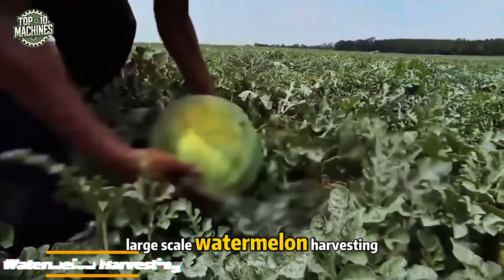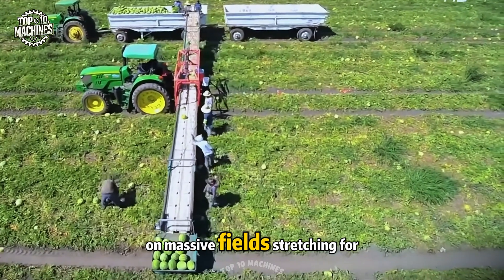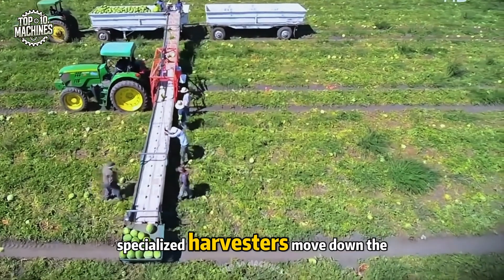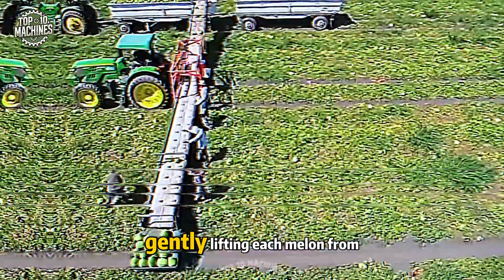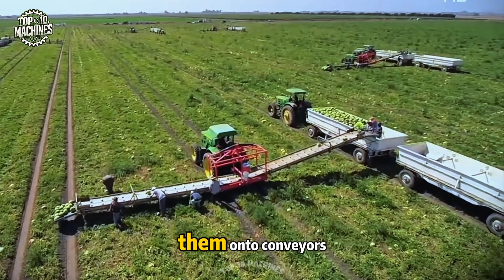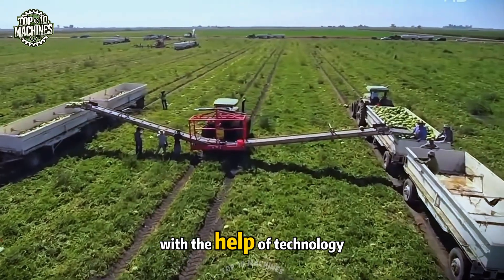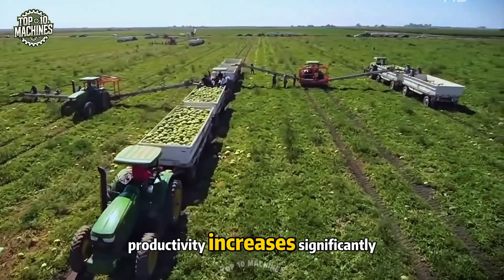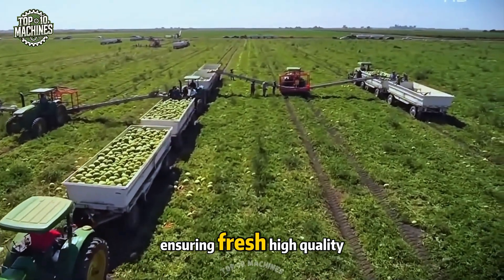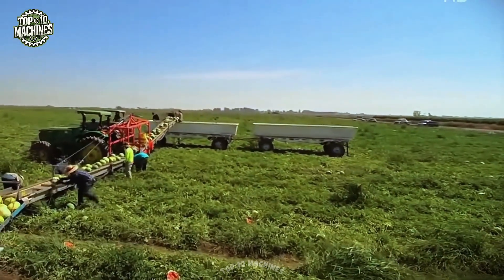Large-scale watermelon harvesting combines advanced machinery with skilled labor. On massive fields stretching for acres, specialized harvesters move down the rows, gently lifting each melon from the soil. Workers quickly sort and load them onto conveyors that carry the fruit to waiting trucks. With the help of technology, productivity increases significantly, ensuring fresh, high-quality watermelons reach consumers quickly and efficiently.